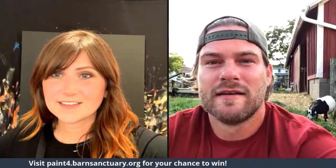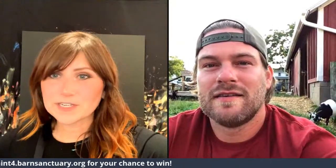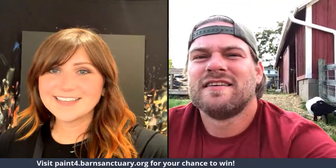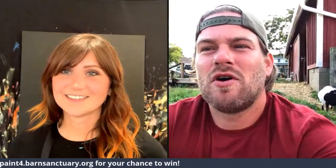All right, we're live! Waiting for people to join. The donation URL is paint4.barnsanctuary.org. We got private chat going on. Hi everyone — we got 15 people! Hi Charlene, hi Mary. I'm streaming to YouTube and Facebook.